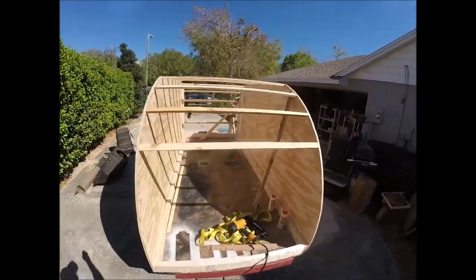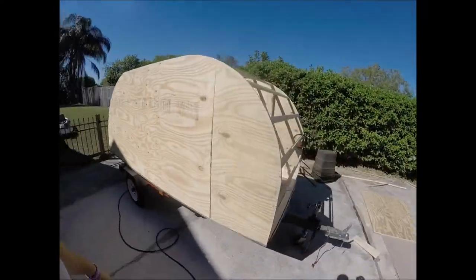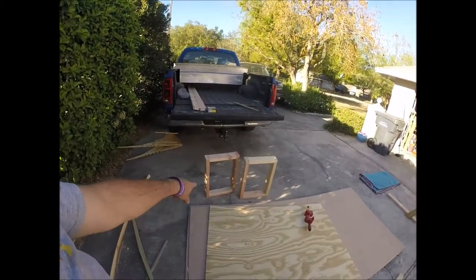This is from Harbor Creek, of course. Window frames built for the windows that are on order.